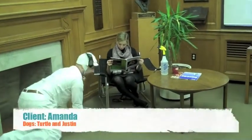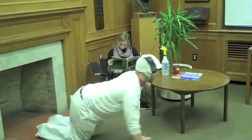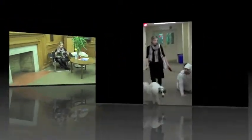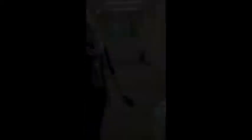Meet Amanda, a new owner of two Australian Shepherd littermates, Turtle and Justin. We don't know much about why she is here today, other than that she complains that Justin is spaced out and doesn't pay attention. Now that we've met Amanda and her dogs, why don't we send the vets in and get started?